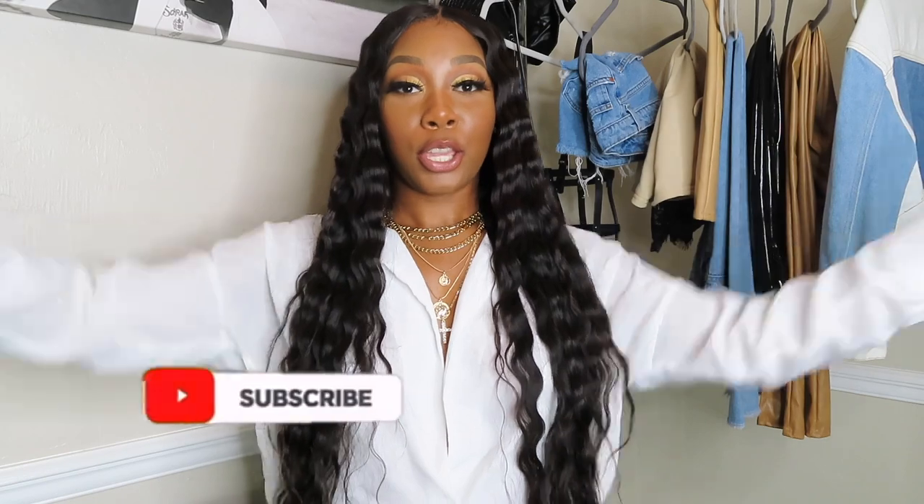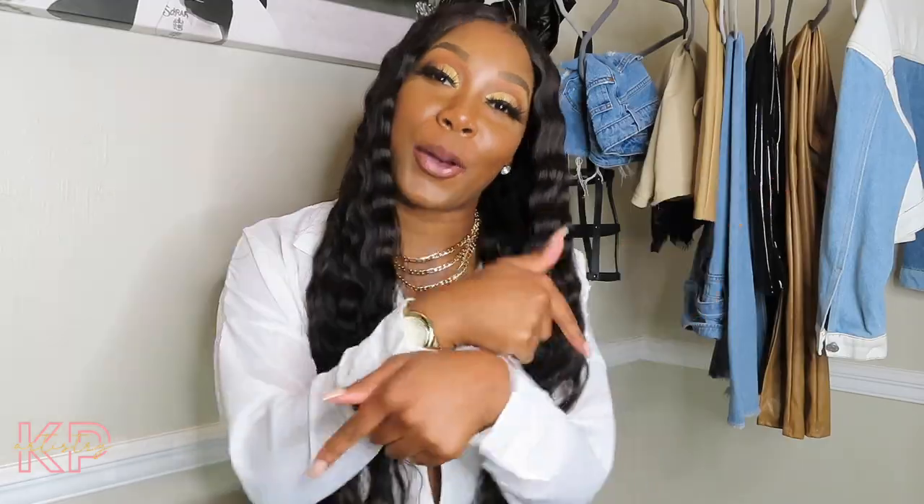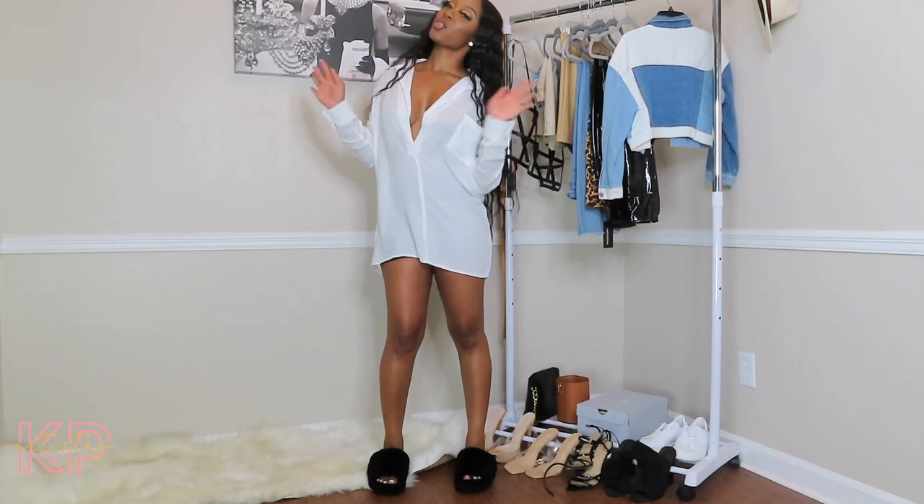What's up y'all, it's your girl KP and I am back with another video. As you can see by the title, you already know what we about to get into. I wanted to do something a little different — kind of like a look book, trying to style myself with just one item: this cute flowy chiffon lightweight shirt that I got from Pretty Little Thing. I wanted to show you guys different ways you can style a shirt like this.